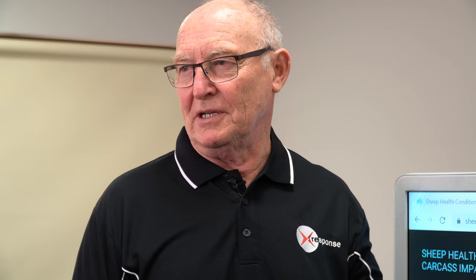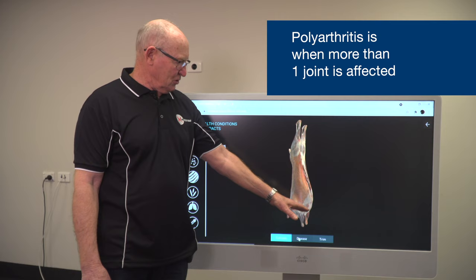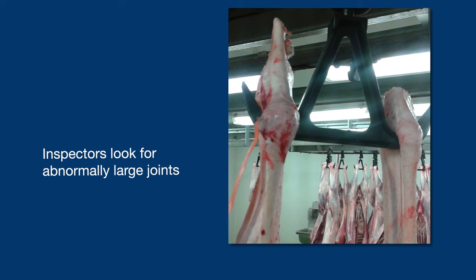From a welfare consideration, it's really the pain and suffering that lambs with arthritis endure. Arthritis presents in all the major joints on a carcass. Polyarthritis means many joints are affected — if two or more joints across different areas of the carcass are affected, we know it's become systemic and therefore the entire carcass needs to be condemned. Inspectors are trained to look for any abnormally enlarged joint, and they'll look at the regional lymph node to see whether that's inflamed as well.